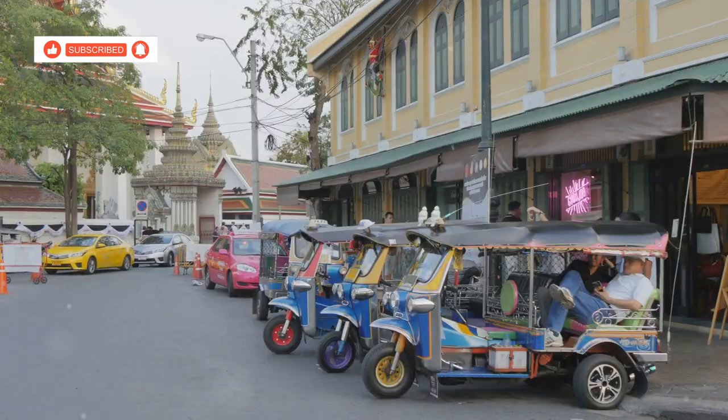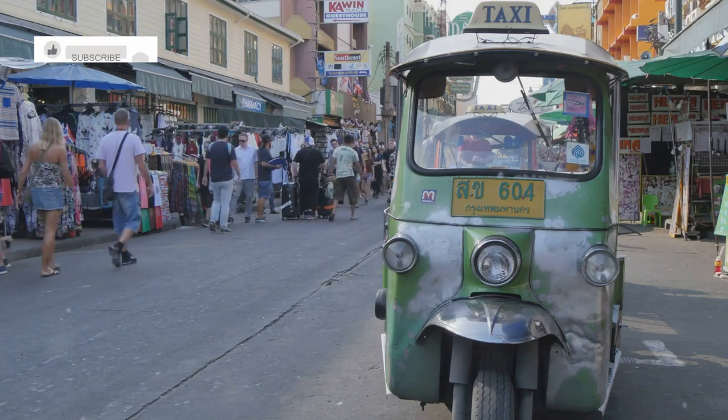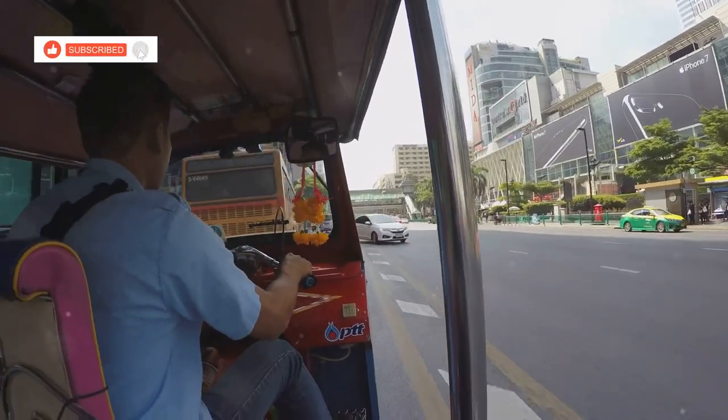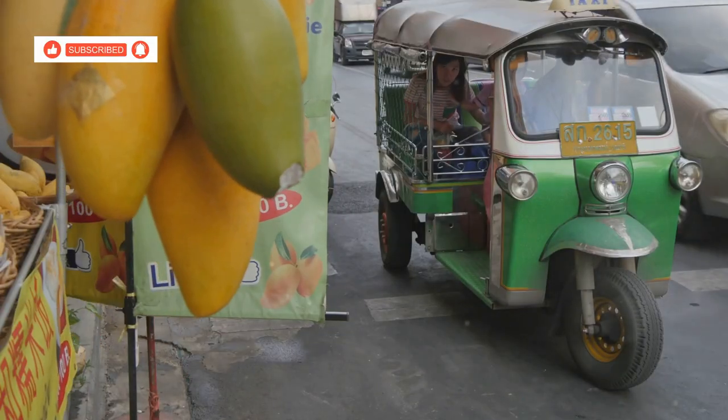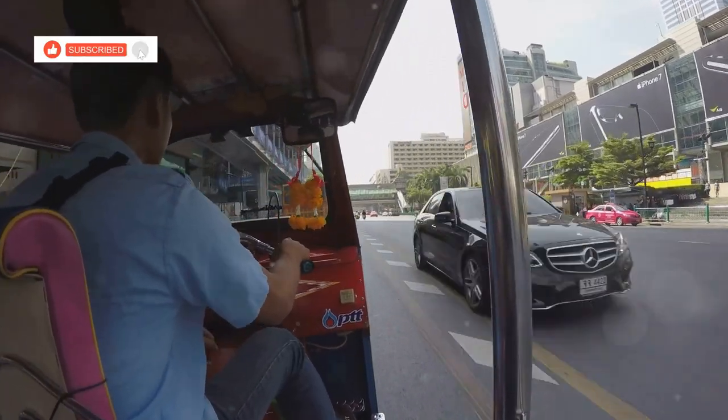Now let's talk transportation. One of the coolest and most affordable ways to get around Hua Hin is by Song Thaew — red pickup trucks with benches in the back, basically like shared taxis. Just flag one down, tell the driver where you're going, and hop in. It's a fun local experience and it'll cost you next to nothing. Plus, it's a great way to meet people and see the city from a different perspective.